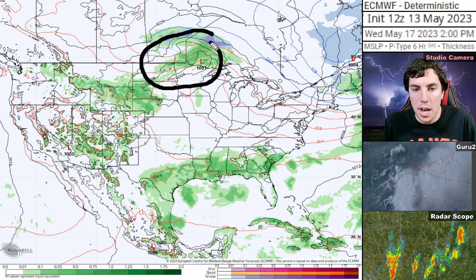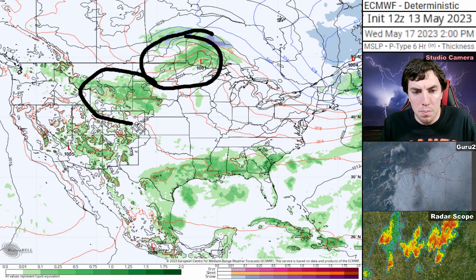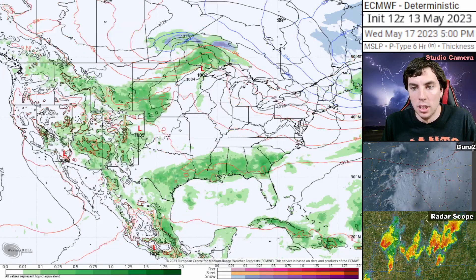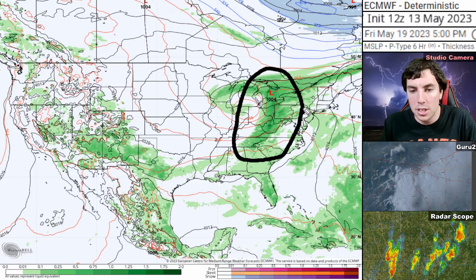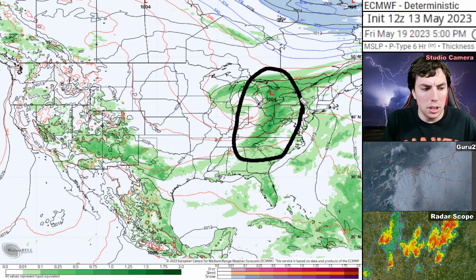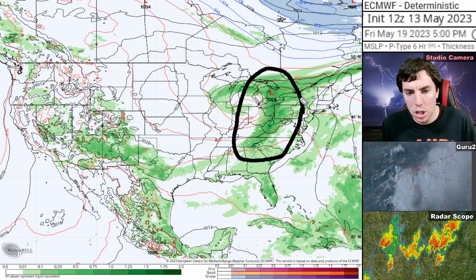On Wednesday, May 17th, this disturbance is going to bring in some cooler weather but no snow in sight, including more showers over Montana and portions of Wyoming, as well as portions of the northern high plains. Going into Thursday and Friday, that upper-level disturbance is going to possibly bring in some severe weather chances over the upper Midwest, the Great Lakes, and the Northeast for Thursday, Friday, and Saturday.